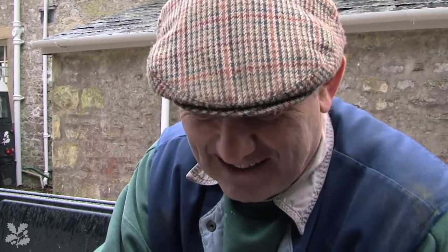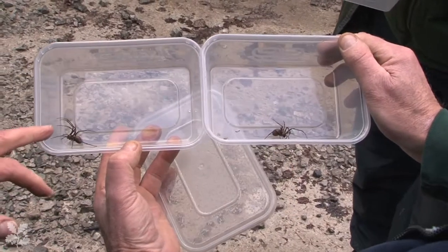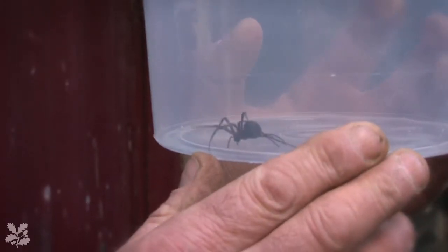The machine works quite all right, doesn't it? Brilliant. I think this one's a female, and this one's possibly a male. She's slightly bigger, this one — a bit rounder in the body, isn't she? Fatter abdomen.